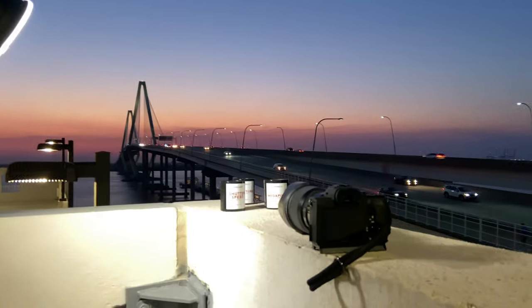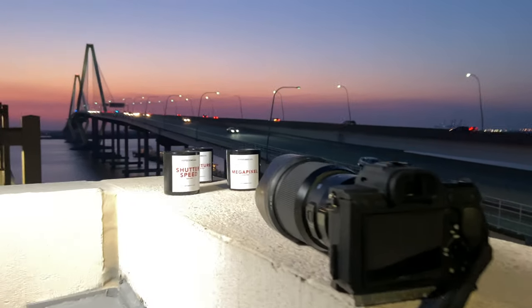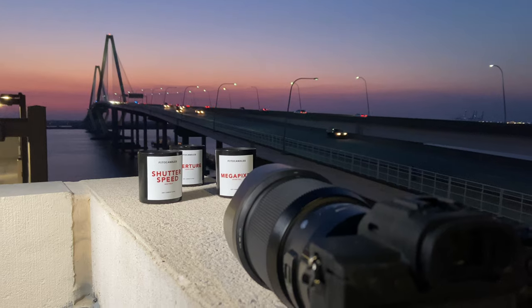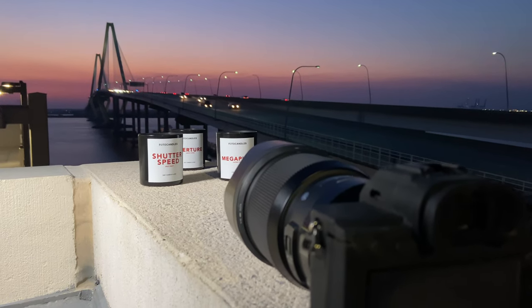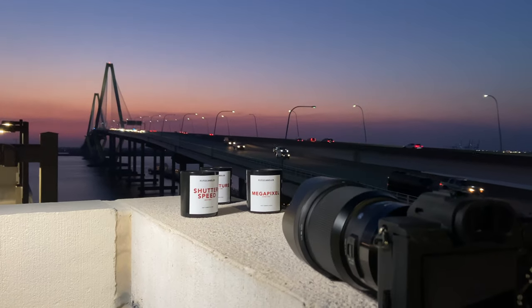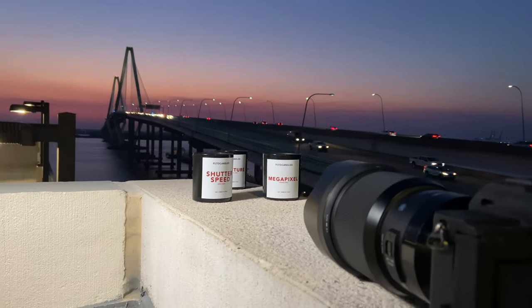I hope you guys are having an absolutely amazing day right now. I'm so excited. If you're seeing this video, you now know that my photography candle line is now up, called Photo Candles. It comes in three unique scents, which is spicy fruit, earthy citrus, and leather citrus.